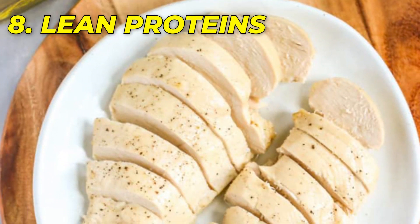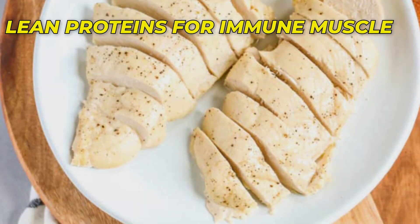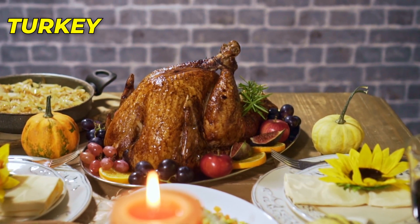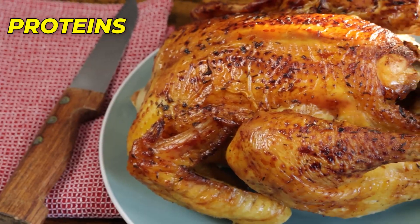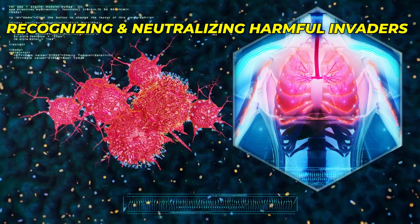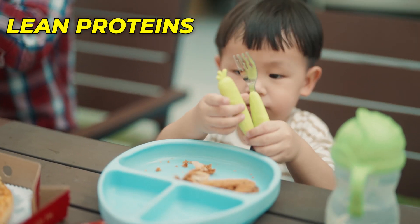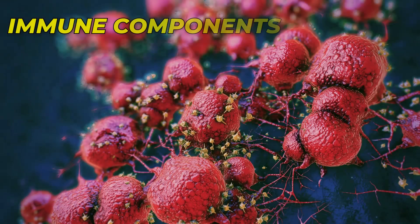Number 8: Lean Proteins. Lean proteins such as chicken, tofu, and turkey are fundamental for immune system resilience. Proteins are the building blocks of immune cells and antibodies, which are essential for recognizing and neutralizing harmful invaders. Incorporating lean proteins into your baby's diet provides the amino acids necessary for the production of these vital immune components.